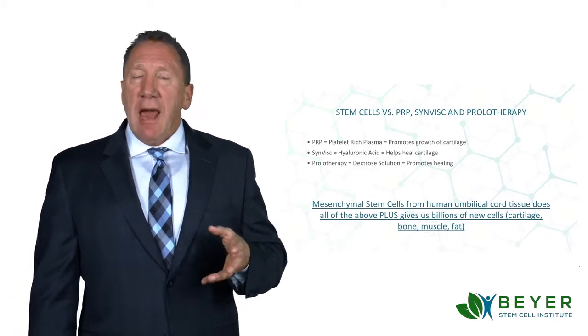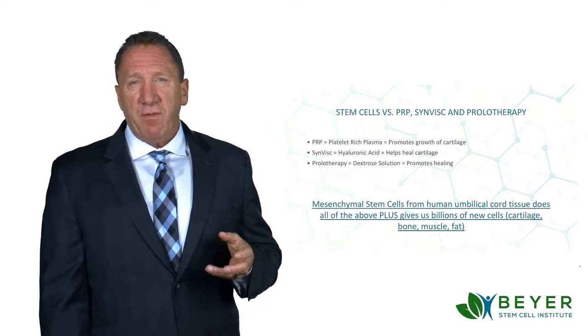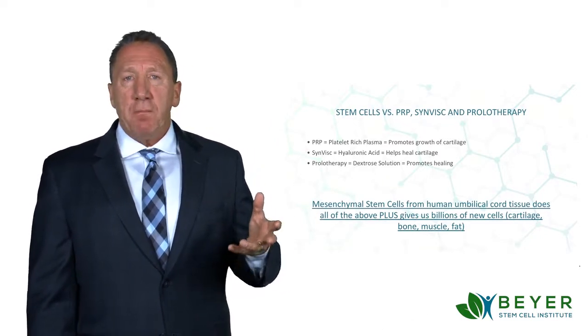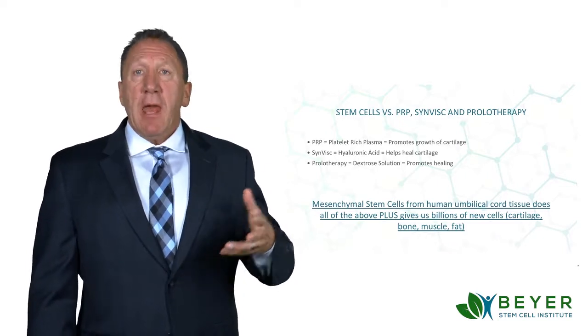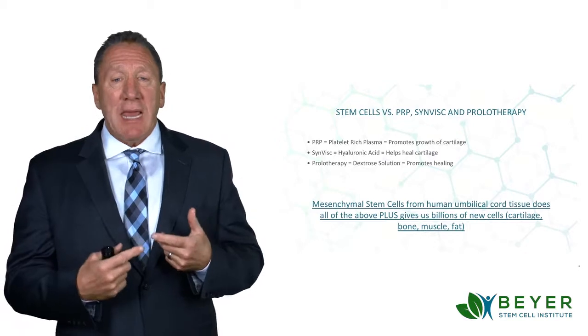Synvysc is hyaluronic acid. I personally believe, of the three other types, this is the least effective — it's very short term. It actually has hyaluronic acid in it, which is one of the main components of cartilage. And prolotherapy is like a sugar solution that they inject into the joint to stimulate healing.